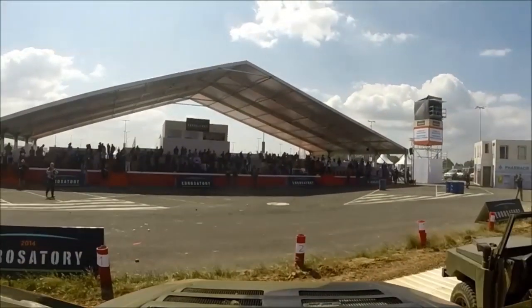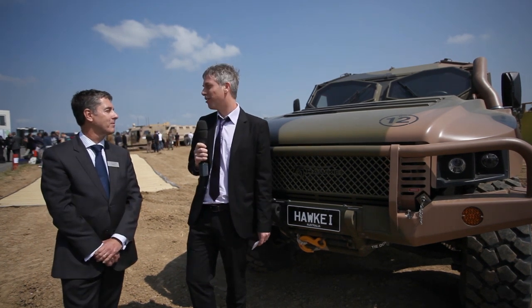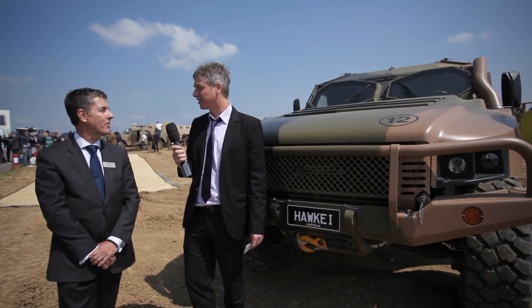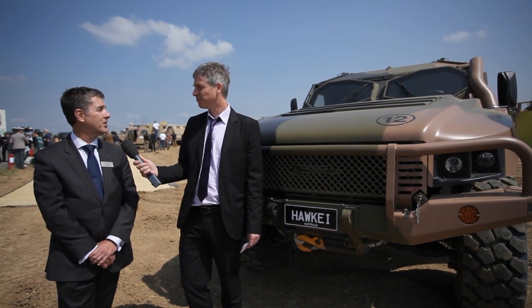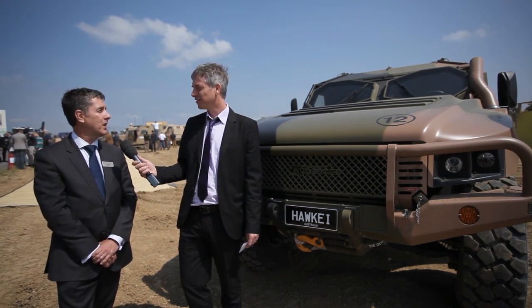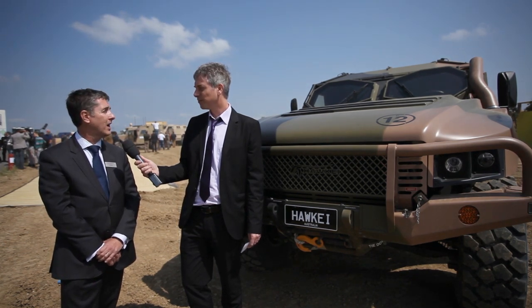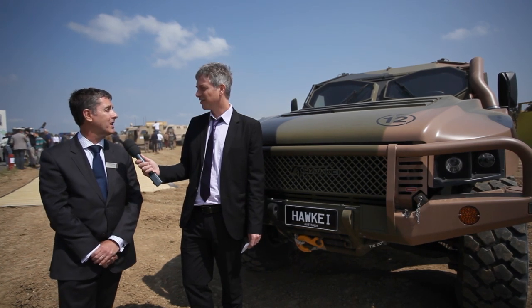Iain Gethin, you're the Sales and Marketing Director at the Protected Vehicles Domain at Thales Australia. You've accompanied the Hawkeye halfway across the world to be here. Why is it important for you to be at Eurosatory? Well, Eurosatory is, as I understand, if not the largest, then one of the largest defence shows in the world. And we're here to show everybody the Hawkeye and to demonstrate the Hawkeye left-hand drive export version.